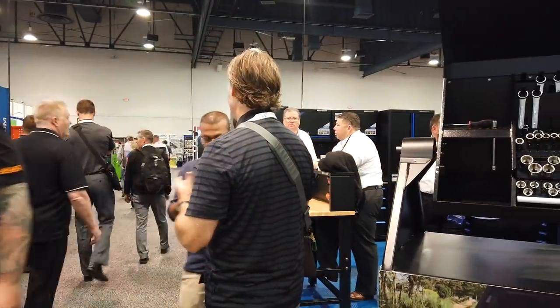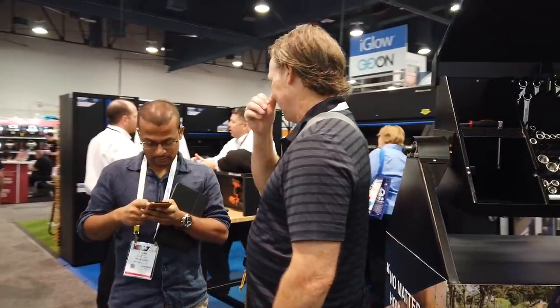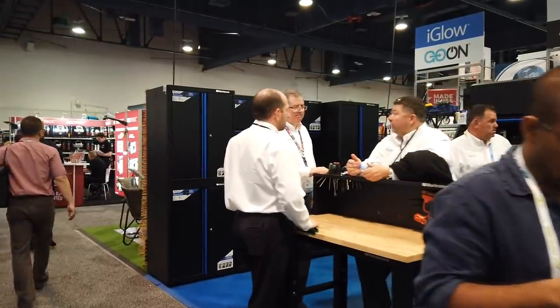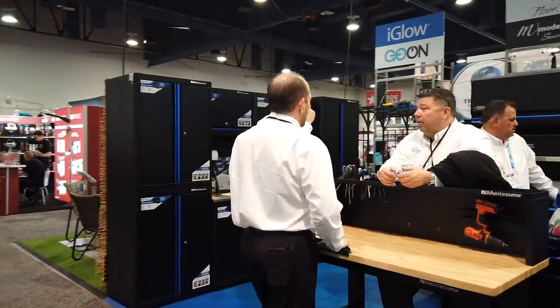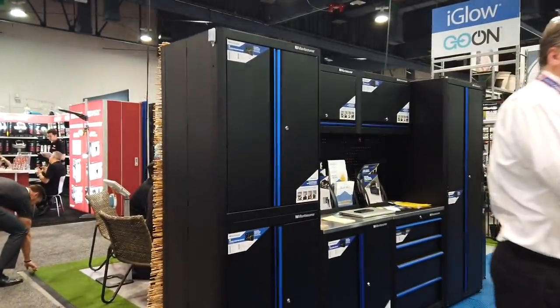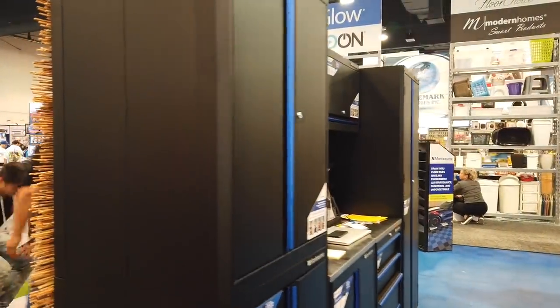Next up was Montezuma tool chests. These guys were really nice — had a great conversation with them. Then I turned around and what caught my eye were these beautiful garage cabinets. I don't know what's in the water, but people are coming out with all sorts of garage cabinet systems. These things were gorgeous — I especially loved that chrome blue finish.